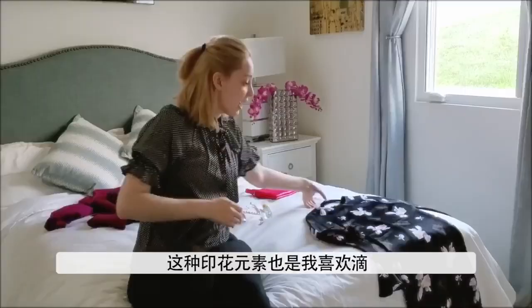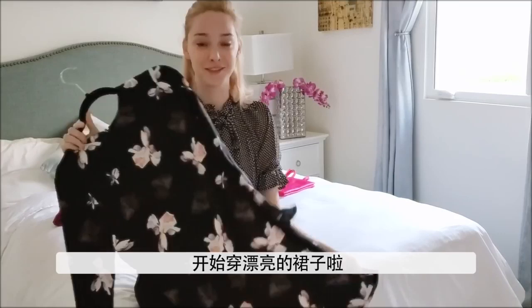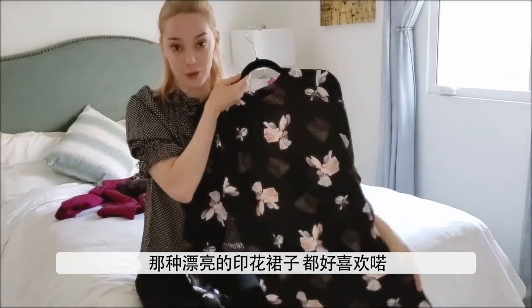I also just love floral prints in general — floral dresses, floral skirts. Spring is kind of the time that I stop wearing skinny jeans and start wearing maxi dresses. So any fancy, lovely floral print I'm totally into.